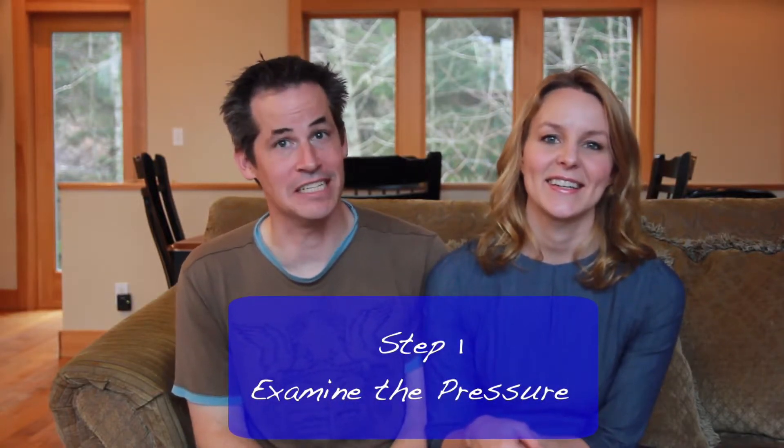Step 1: examine the pressure. Light equals timid and heavy equals aggressive. You know who you are.